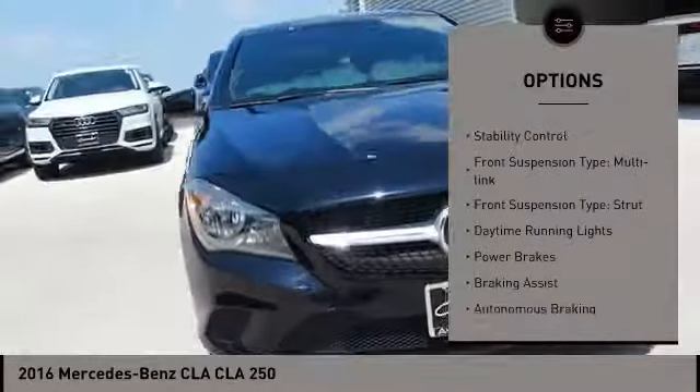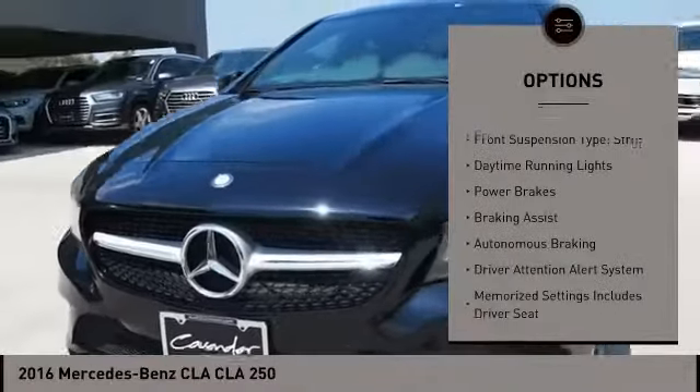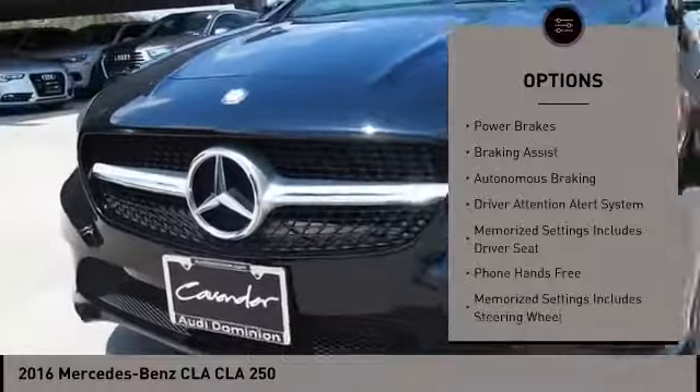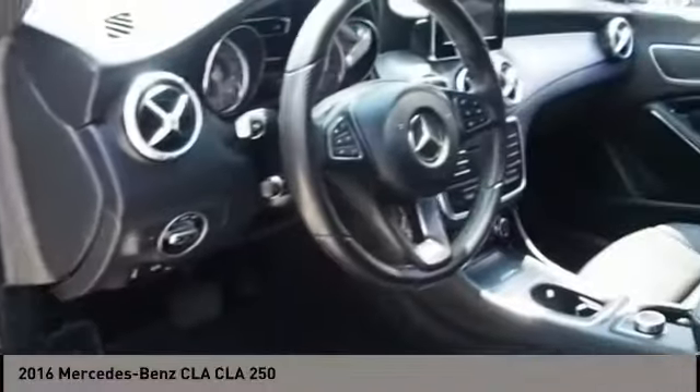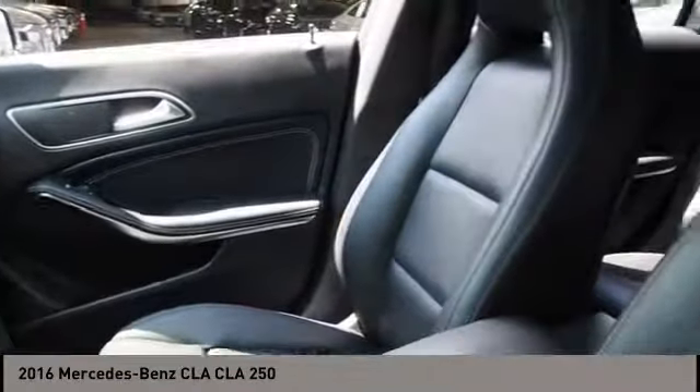Electronic parking brake, traction control, stability control, front suspension type: multi-link and strut, daytime running lights, power brakes, braking assist, autonomous braking, driver attention alert system.